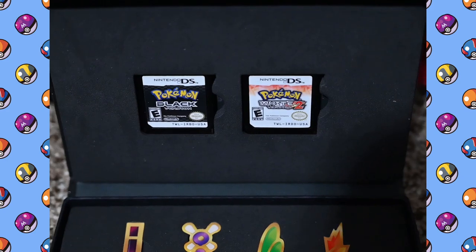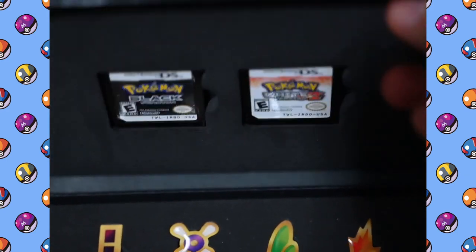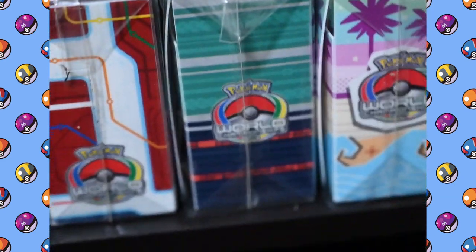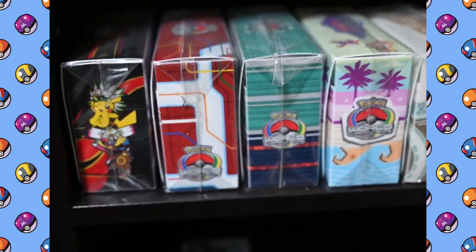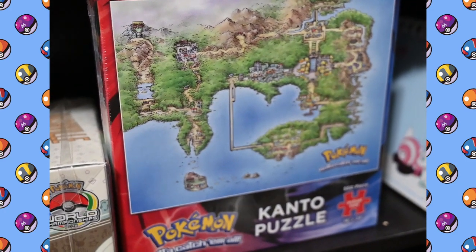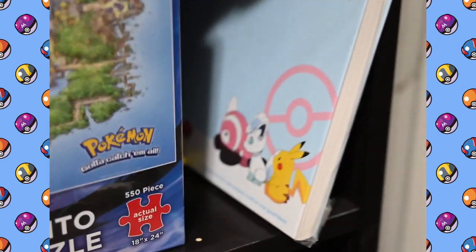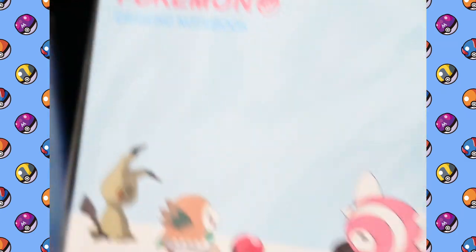Above that I've got the 5th generation games, Black and White 2. Below that I've got a couple of sealed deck boxes from the World Championships — I love collecting these things. Next to that I've got a jigsaw puzzle that I meant to open at some point but got too lazy, and it's still sitting on my shelf. Next to that is just a blank sketchbook but it's got some Pokemon on it so I decided to keep it.